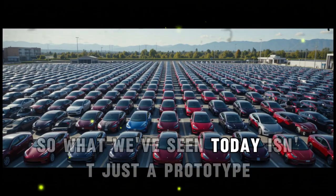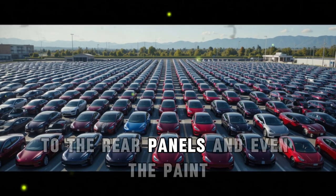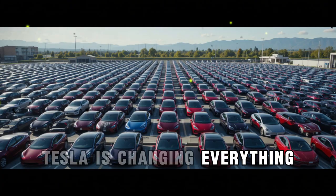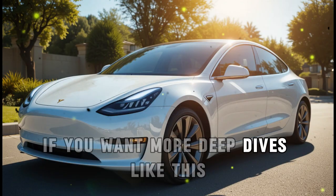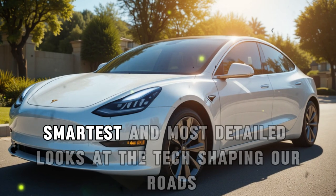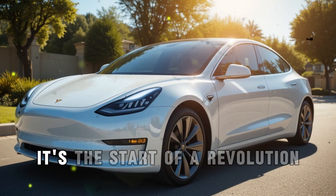So what we've seen today isn't just a prototype — it's a blueprint for Tesla's entire future. From the wheel placement, to the roof design, to the rear panels, and even the paint, every piece of this car is whispering one thing loud and clear: Tesla is changing everything. Not just in how EVs are made, but how they're owned, upgraded, and fixed. If you want more deep dives like this, make sure to subscribe to Evolve Drive Hub — your go-to place for the sharpest, smartest, and most detailed looks at the tech shaping our roads.